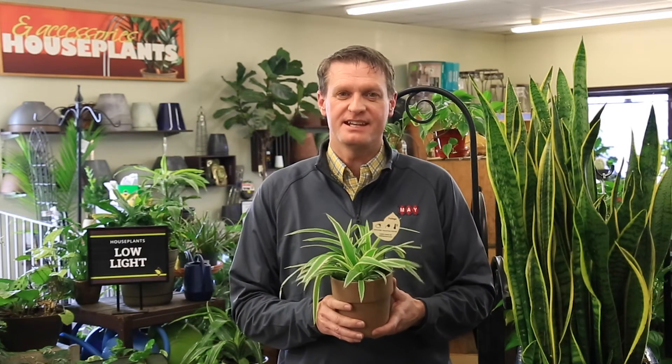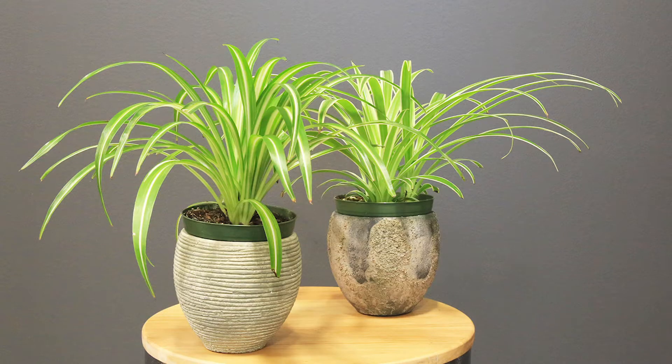Some of our favorites today are the spider plant. The spider plant has really graceful arching stems, the color is wonderful, and it's very forgiving and undemanding.